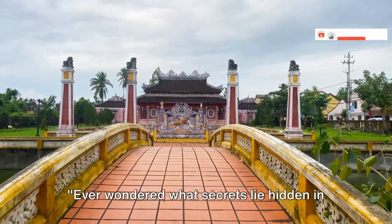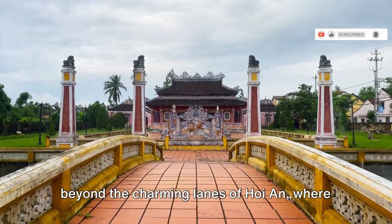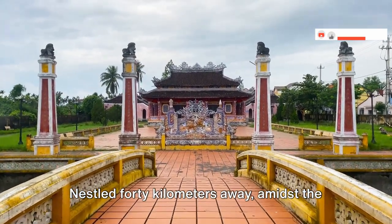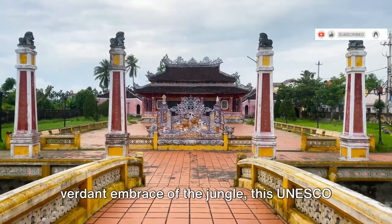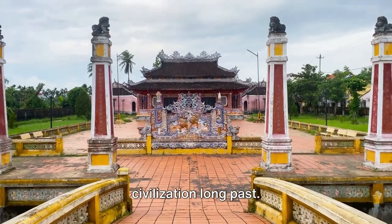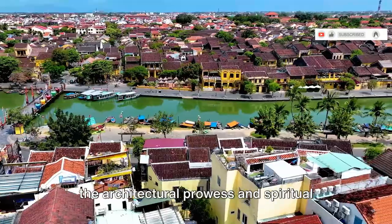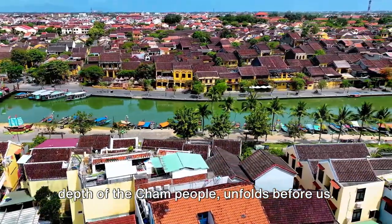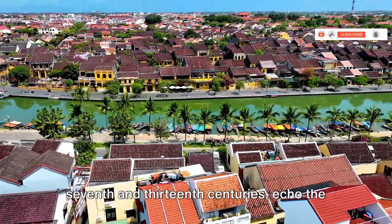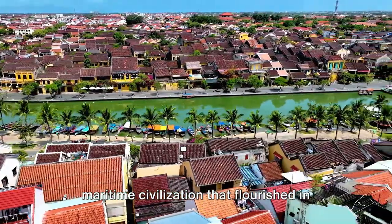Ever wondered what secrets lie hidden in the heart of the jungle? Venture with us beyond the charming lanes of Hoi An, where we uncover the ancient wonders of My Son Sanctuary. Nestled 40 kilometers away amidst the verdant embrace of the jungle, this UNESCO cultural heritage site whispers tales of a civilization long past. My Son Sanctuary is a grand testament to the architectural prowess and spiritual depth of the Cham people. These temples, erected between the 7th and 13th centuries, echo the glory of the Champa Kingdom, a powerful maritime civilization that flourished in this region.